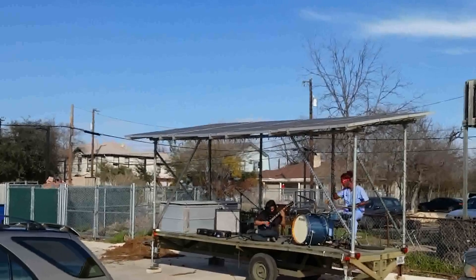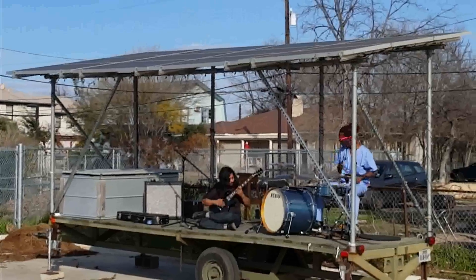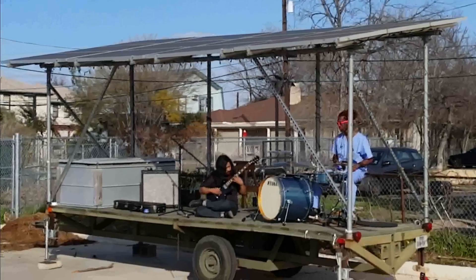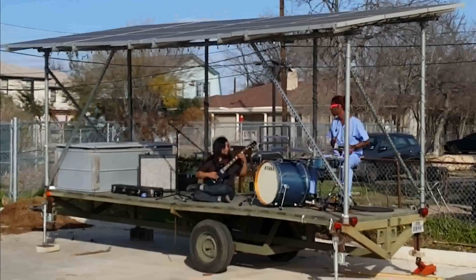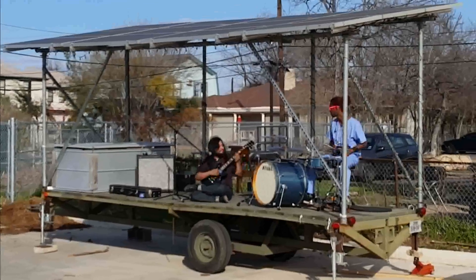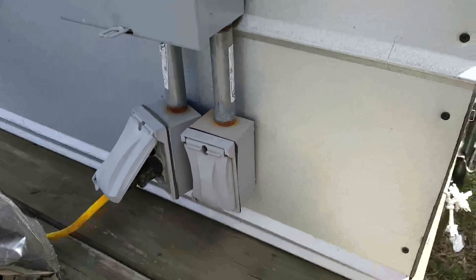Renewable Republic Solar Stage. On the solar stage, they use it as a solar charging station so people can plug in their cell phones while performers are playing.